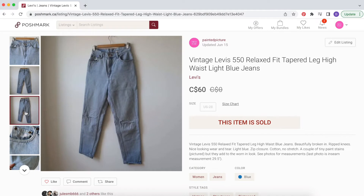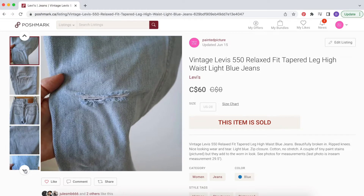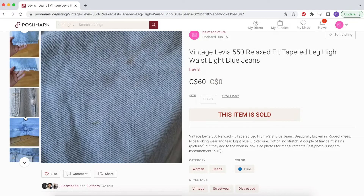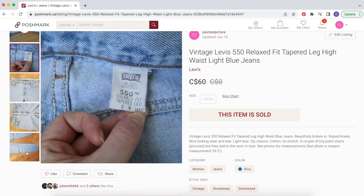The next thing in that bundle was this pair of vintage 550 Levi's, which I wore all the time for the past three years. Those rips in the knees are from me wearing these — they were my favorite jeans. I ended up getting a couple of paint stains on them, but with vintage Levi's the wear and tear is really part of the charm, and the buyer obviously didn't mind. That really old label shows they actually were vintage. They sold for $60, about $55 after the bundle discount.